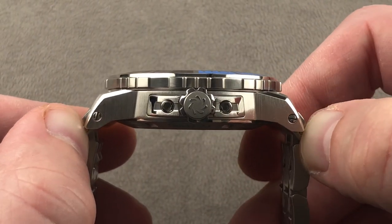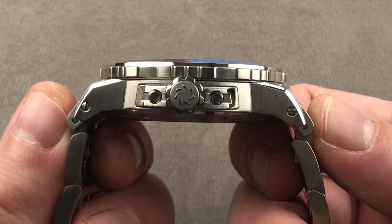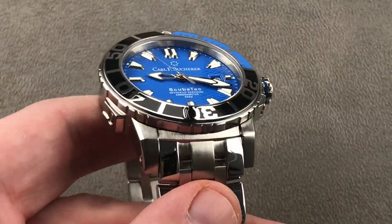Just the lugs of the case: 52.2 millimeters. If we include the end links of the bracelet, the total span across the wrist is a beefy 56.8 millimeters, and there is a 22 millimeter spacing between the lugs.